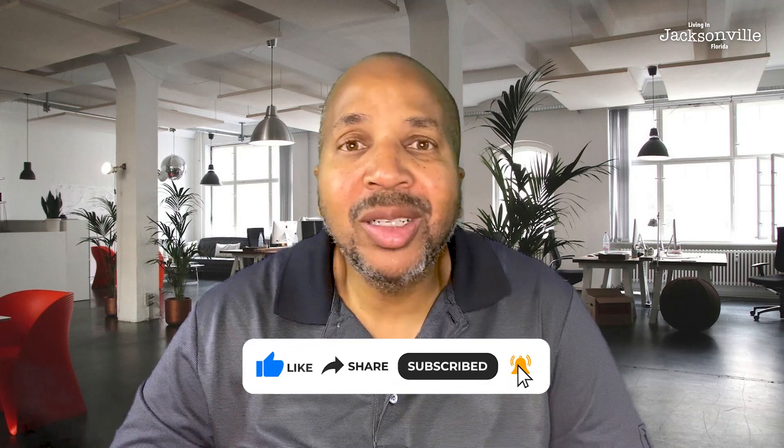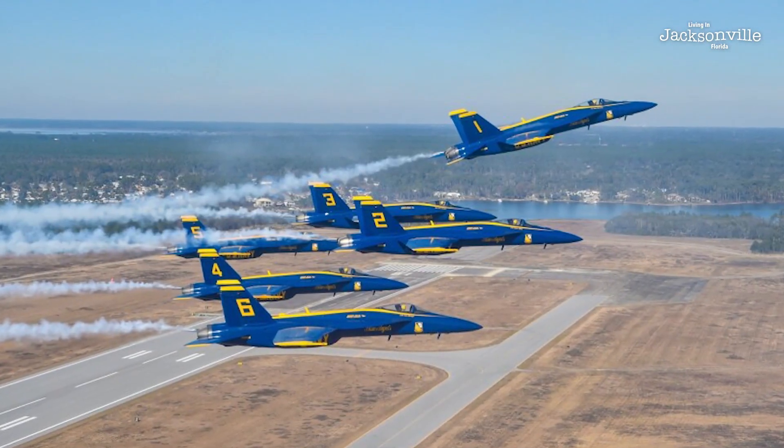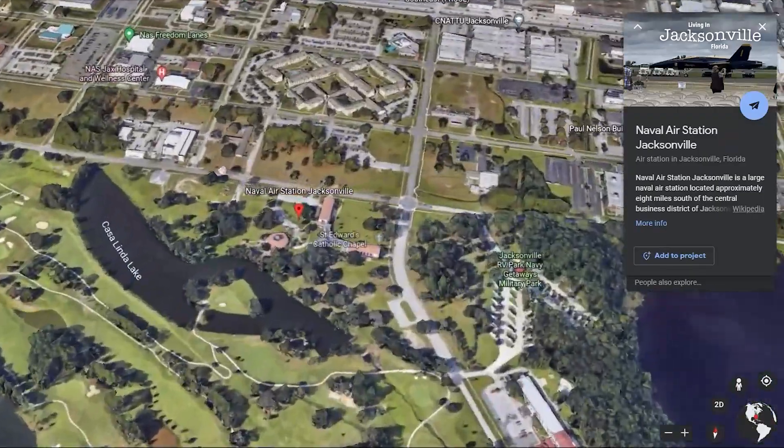If you're new to my channel, hit that like button and subscribe to learn all about Jacksonville, Florida and surrounding areas. Number three is huge for folks in the military or with family in the military: NAS Jax. NAS Jax is on the west side, and it lends to affordable housing and a strong sense of community and country. Shout out to our military — we appreciate everyone who is serving now, has served, and their families. NAS Jax is a huge draw and definitely enhances that side of town.